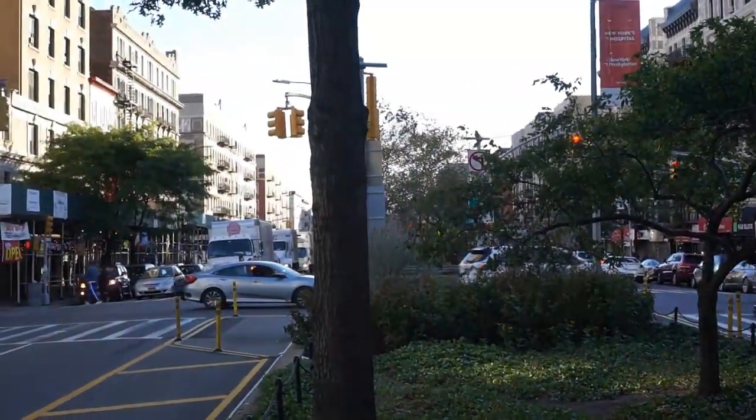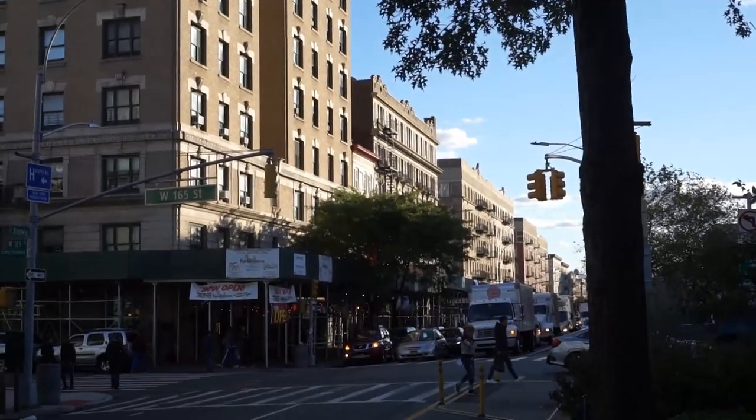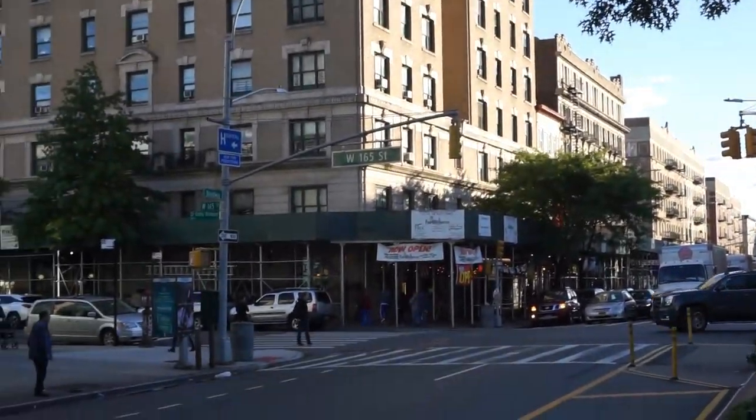You can see how busy it is here at 165th and Broadway — traffic is heading to the George Washington Bridge, that's why it's so busy.